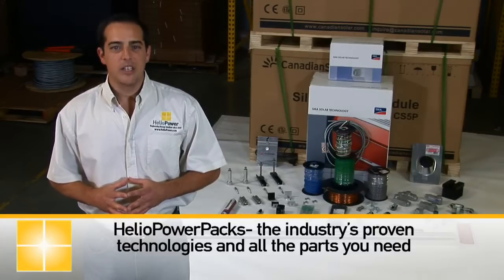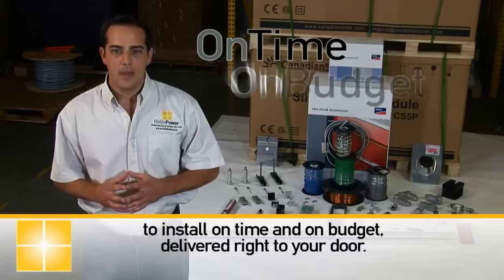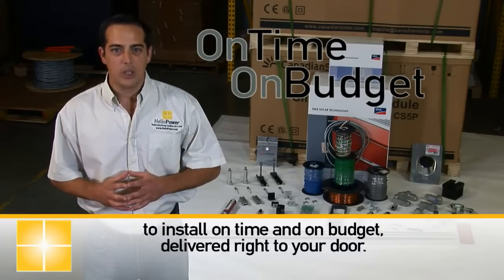Heliopower Packs — the industry's proven technology and all the parts you need to install on time and on budget, delivered right to your door.